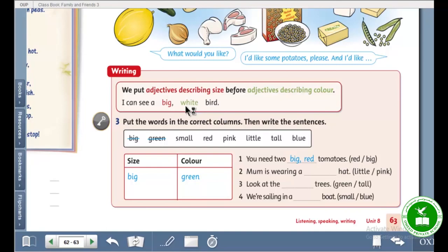Put the words in the correct columns, then write the sentences. Put these words in the correct columns and complete the sentences. For example, size and color — adjectives describing size go in this column, adjectives describing color go here. Okay: small — is this a color or a size? Small — it's size, right here. Red — it's color, right here. After that, complete these sentences.